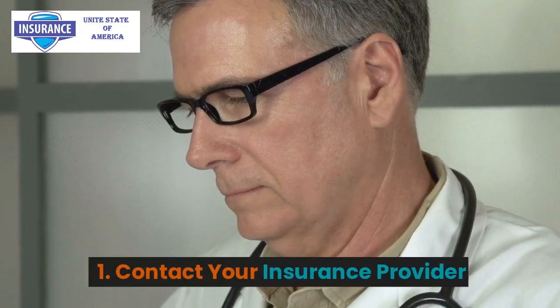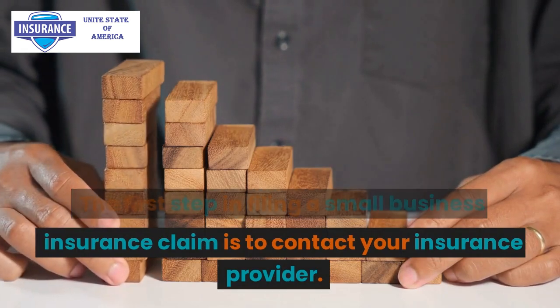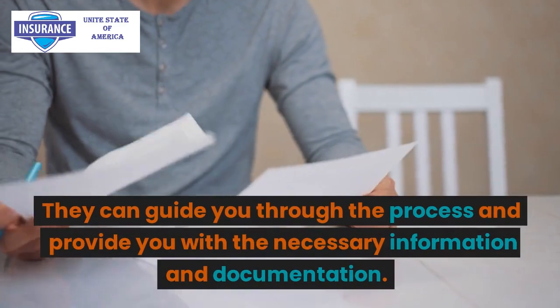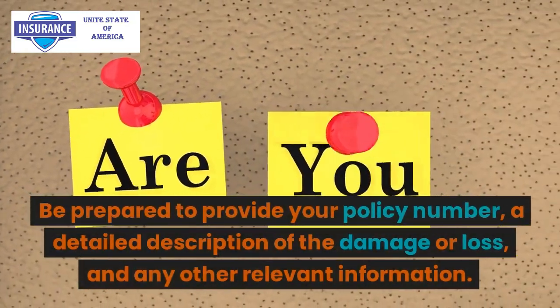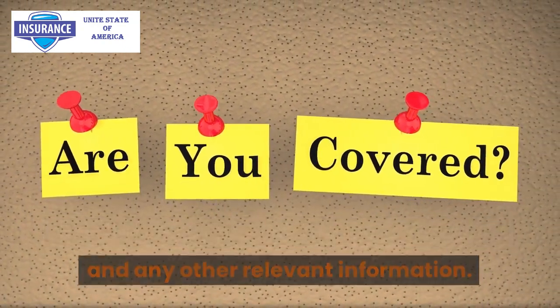Step 1: Contact your insurance provider. The first step in filing a small business insurance claim is to contact your insurance provider. They can guide you through the process and provide you with the necessary information and documentation. Be prepared to provide your policy number, a detailed description of the damage or loss, and any other relevant information.